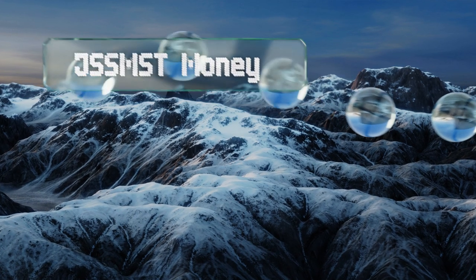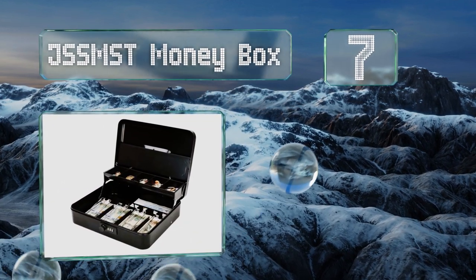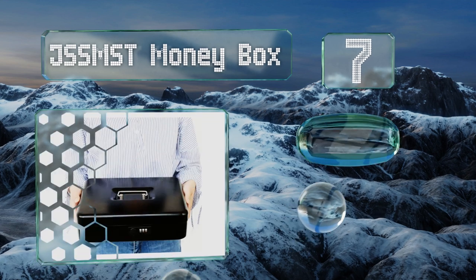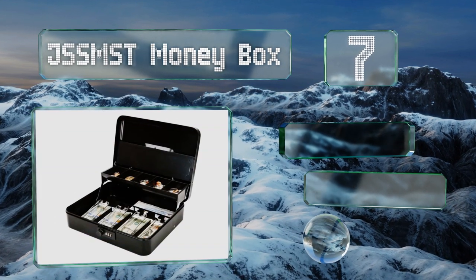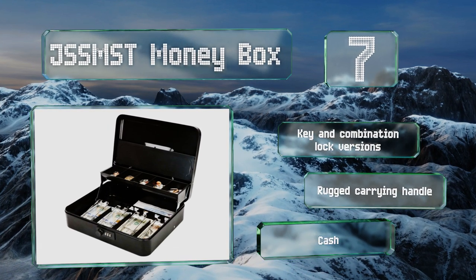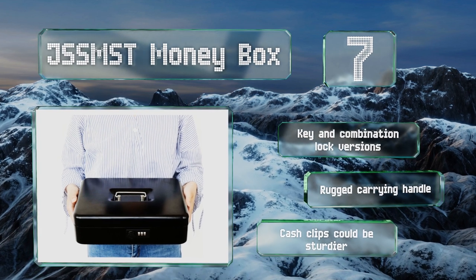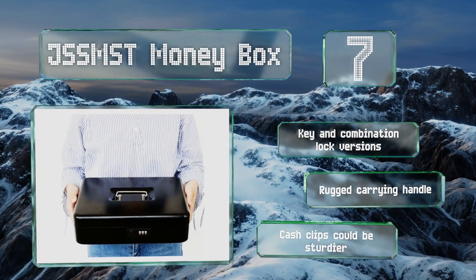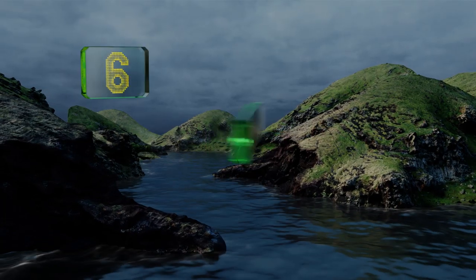At number seven, the JSS MST money box hides neatly away in a cabinet or your desk, then travels easily to your next yard sale or craft show. It measures nearly 12 inches by 10 inches, so it's neither too big nor too small, and it's got organizational clips to keep your bills tidy. There are key and combination lock versions, both with a rugged carrying handle, but the clips could be sturdier.